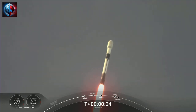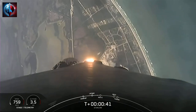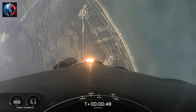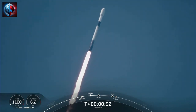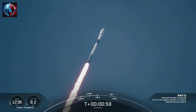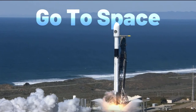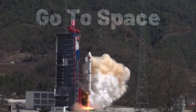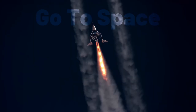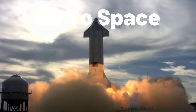At T plus 33 seconds, Falcon 9 has successfully lifted off from Space Launch Complex 40 in Cape Canaveral, Florida at 4:01 p.m. Eastern time. Next major milestone coming up is max Q, which is the point where the vehicle experiences the greatest amount of external stresses as it ascends through the atmosphere. Falcon 9 is supersonic.